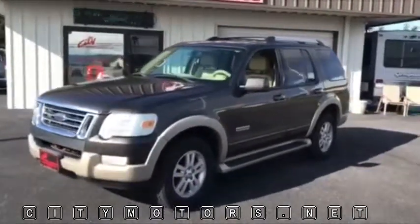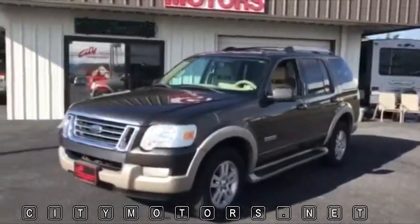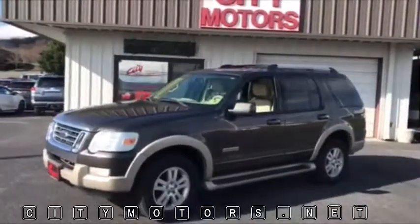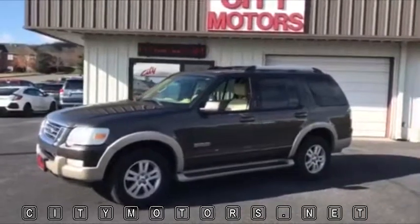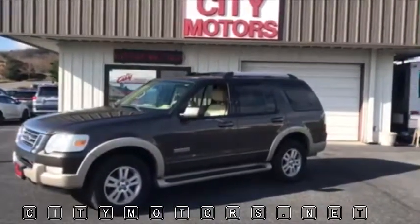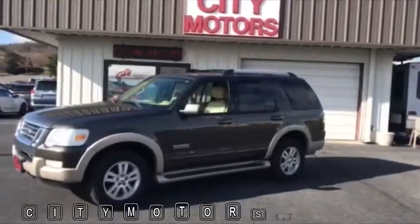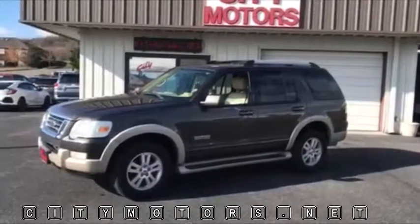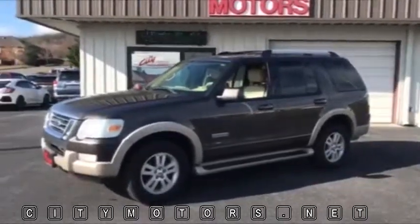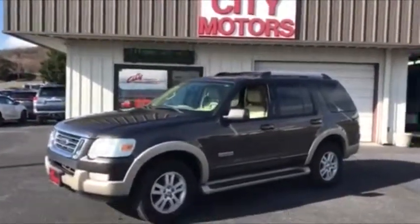This Explorer is very clean, locally traded and very well maintained. Don't miss this one, guys. At under $8,000, it's a heck of a value. It's hard to find an SUV with third row seating for under $8,000, much less an Eddie Bauer Explorer for under $8,000.